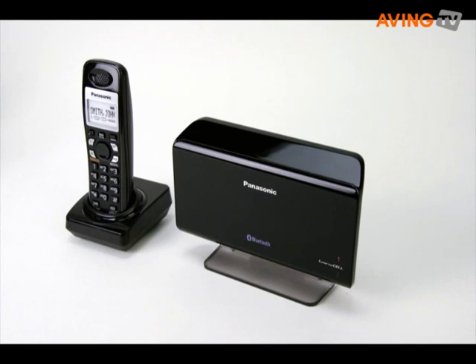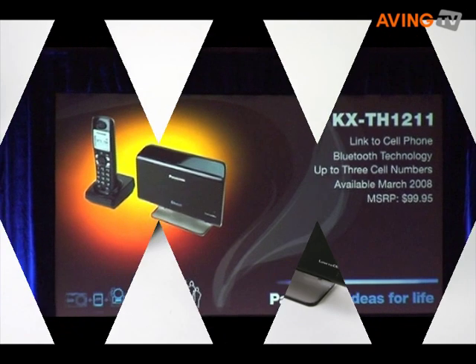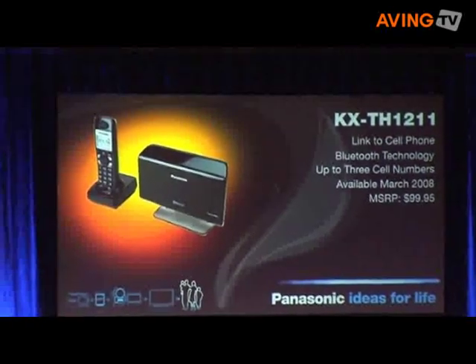It's pretty cool, and it's got all the benefits of a regular handset. You can do caller ID and speakerphone. It's perfect.